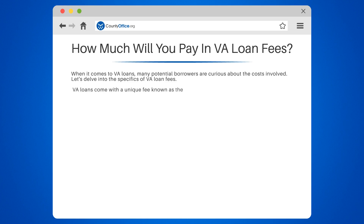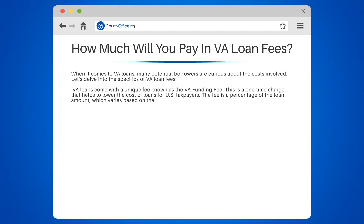VA loans come with a unique fee known as the VA funding fee. This is a one-time charge that helps to lower the cost of loans for U.S. taxpayers. The fee is a percentage of the loan amount, which varies based on the type of loan, your military category, whether you're a first-time or subsequent loan user, and down payment size.